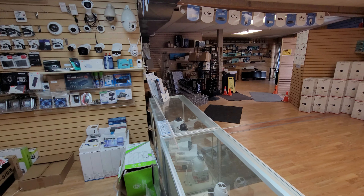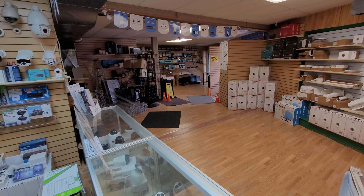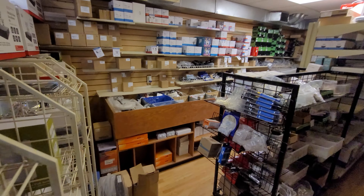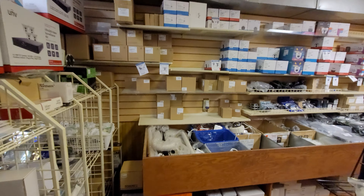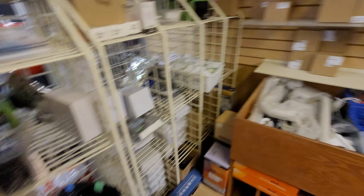The showroom is a little bit messy right now — I'm in the middle of moving around and changing stuff. This is only some of it; we have a lot more stock but the stock room is a little bit messier. Some alarm accessories, pan-tilt-zooms...